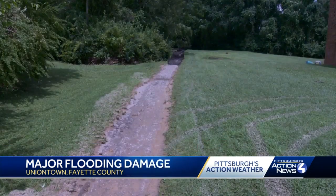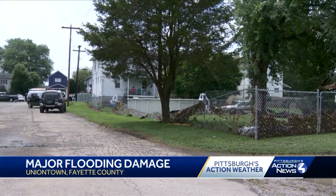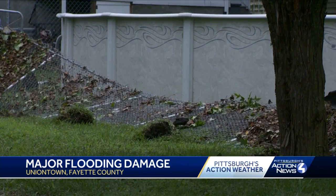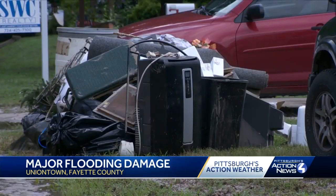The water also heavily damaged the Uniontown Rotary Walk. Neighbors say they're focusing on cleaning up what they can today, as the city brings in dumpsters tomorrow to load up debris. "I was in the Marines, through typhoons, and never saw nothing like this."